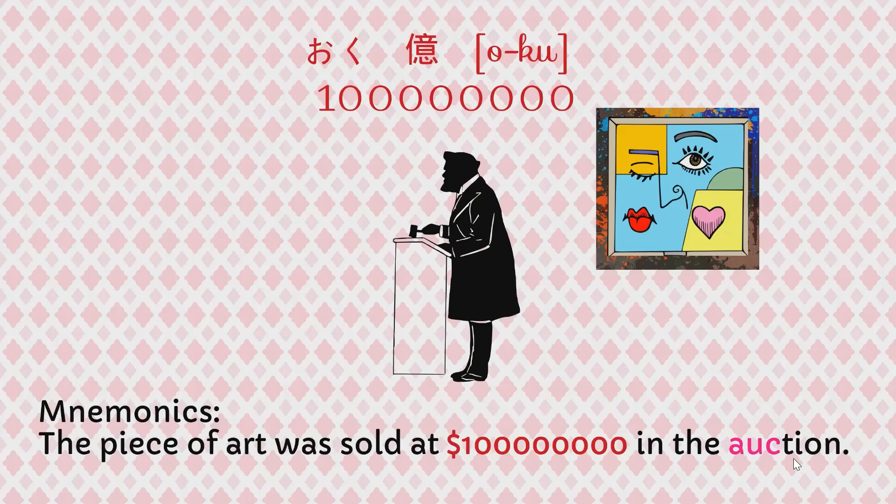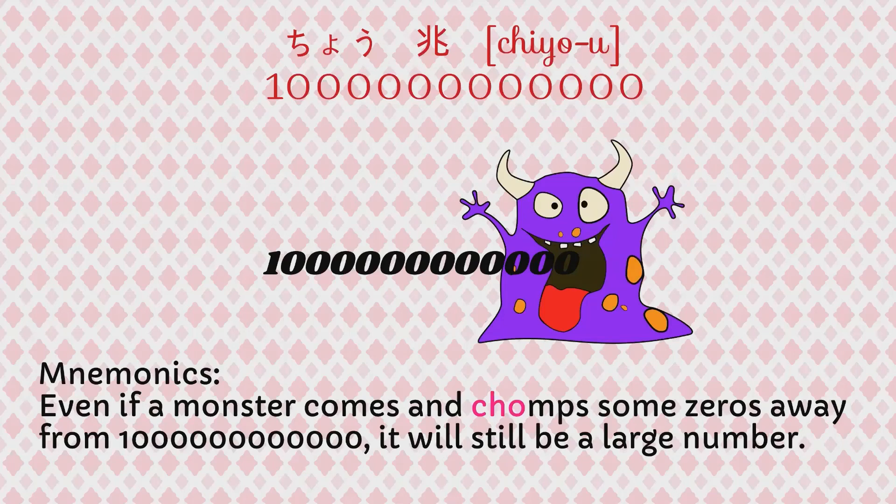Next, let's look at chou. The mnemonic for chou is: Even if a monster comes and chomps some zeros away from 1,000,000,000,000 chou, it will still be a large number. Chomps — chou.